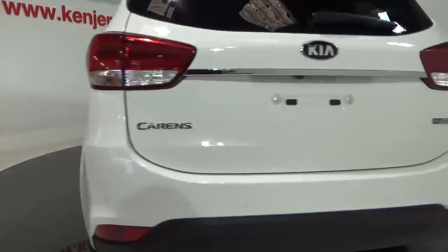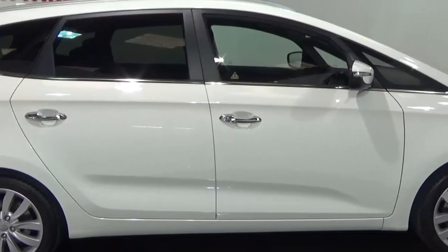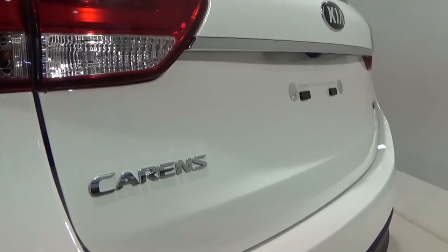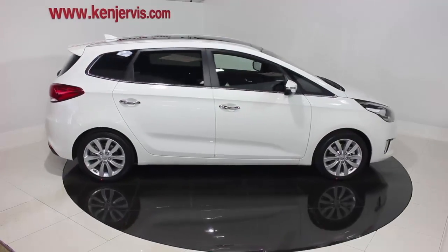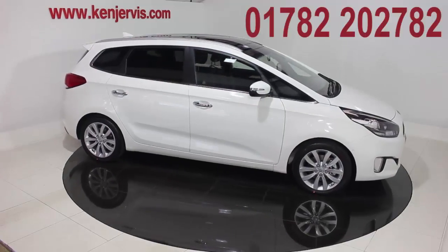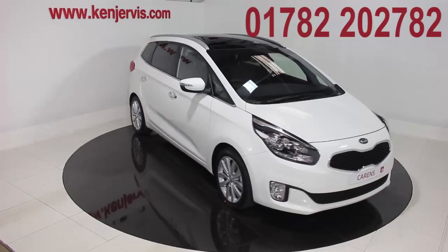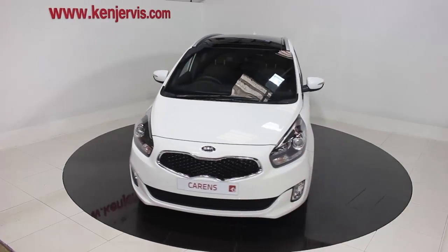And if that wasn't enough, with Kia Care 3, your first three services are available from only £329, providing superb value for money. For more information or to arrange a test drive, please contact our sales team on 01782 202 782. Thanks for watching and we look forward to seeing you soon here at Ken Jervis Kia.